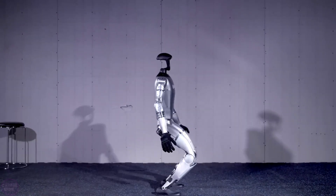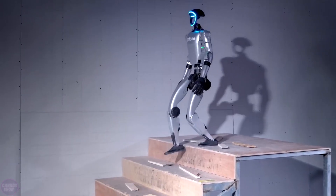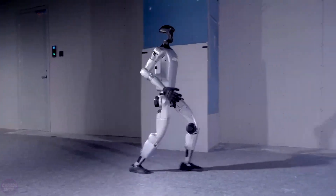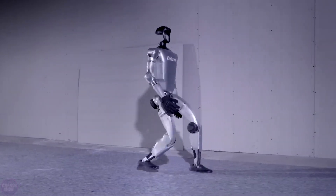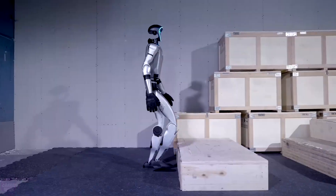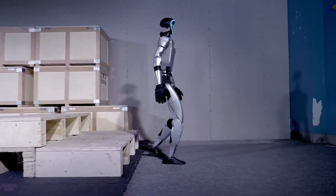Equipped with a 3D LIDAR, depth camera, and noise-canceling microphones, the G1 is designed for two hours of autonomous operation and can reach speeds of up to two meters per second. After several months of refinement, the company's engineers have enhanced the robot's design and technical specifications, preparing it for market release.